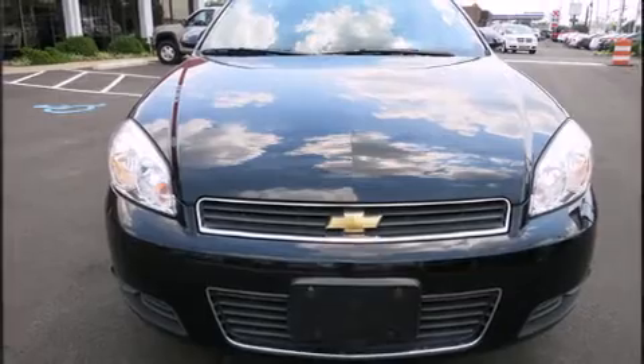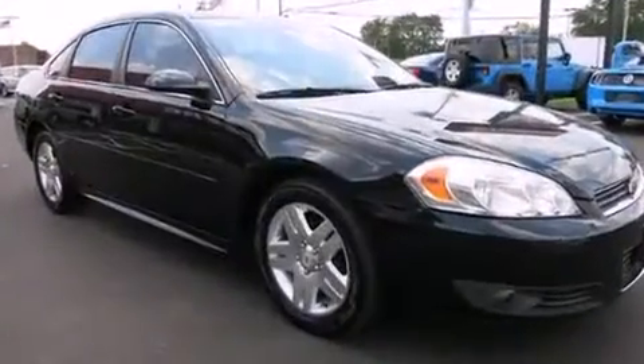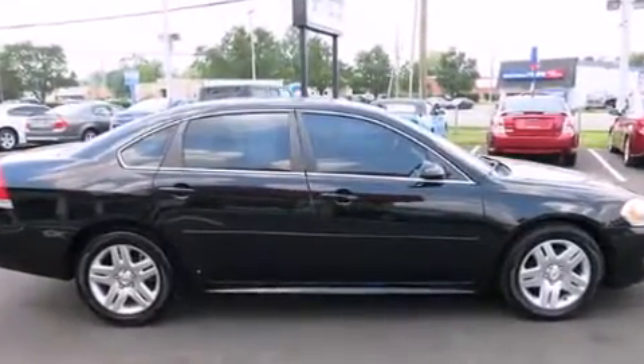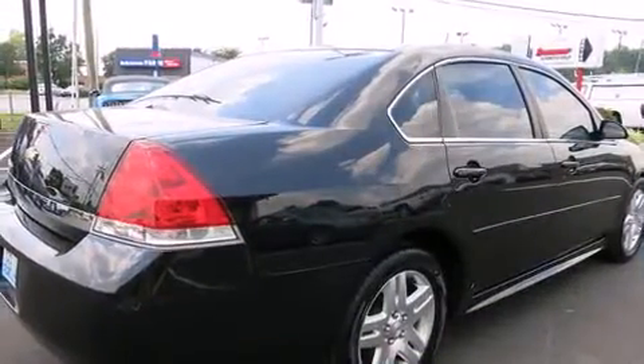Sensibility and practicality define the 2010 Chevrolet Impala. This four-door sedan still has fewer than 70,000 miles. It features an automatic transmission, front-wheel drive, and a 3.5-liter six-cylinder engine.